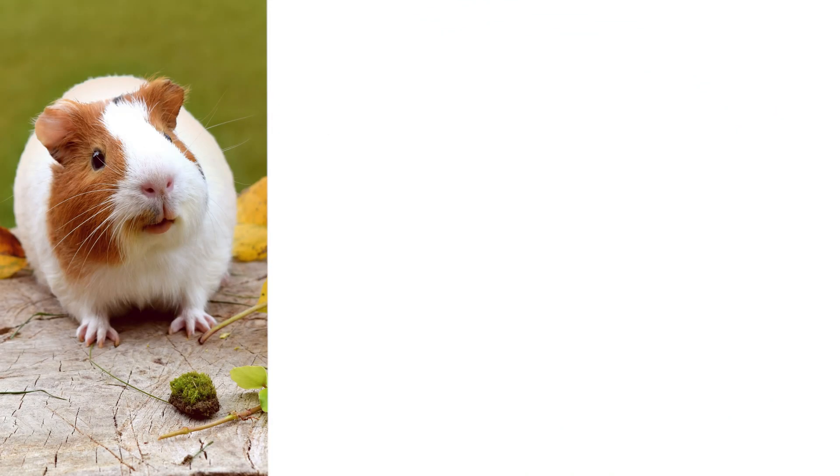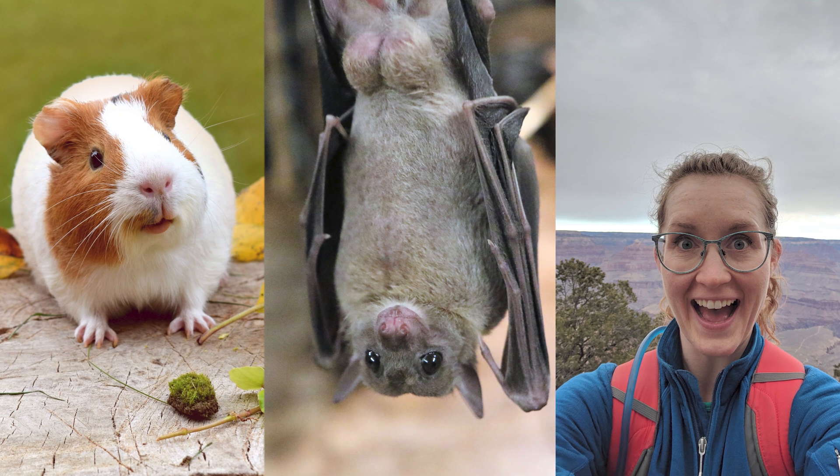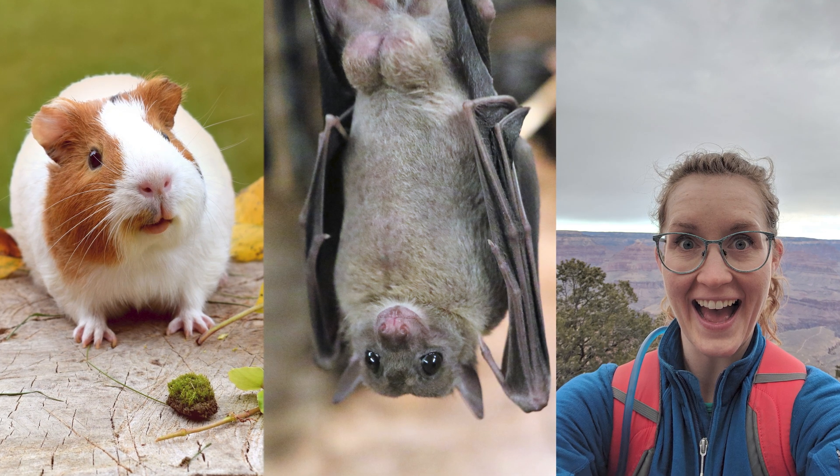Do you know what's in common between a guinea pig, a fruit bat, and you? Most mammals can make their own vitamin C, but these ones can't. That's why I need vitamin C in my diet, but my dog doesn't. So why do you need vitamin C? How much do you need? And should you be taking a supplement? Let's science it.